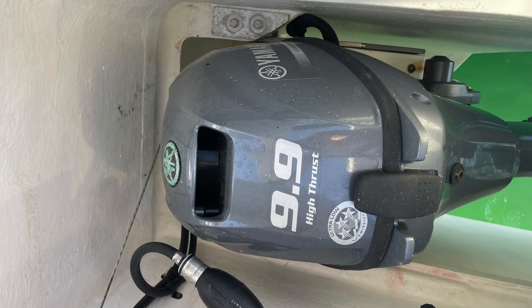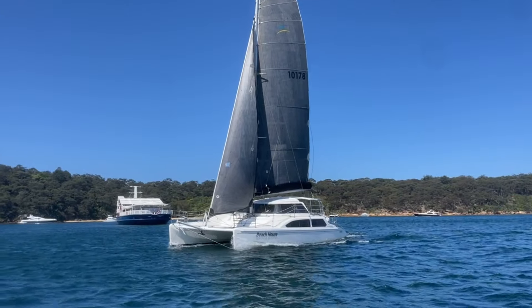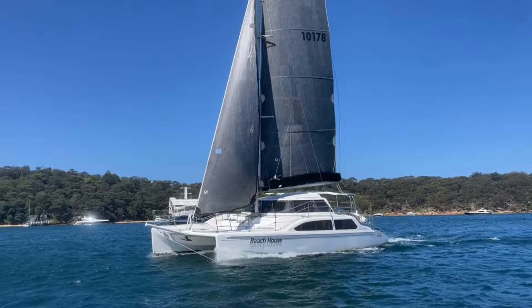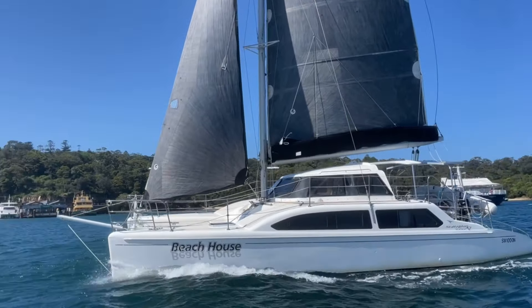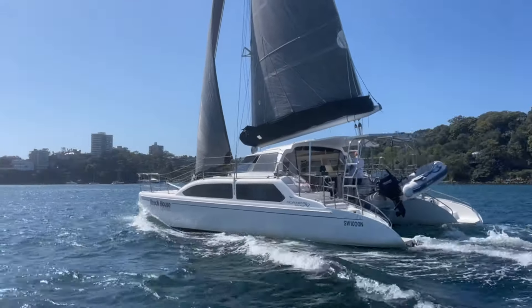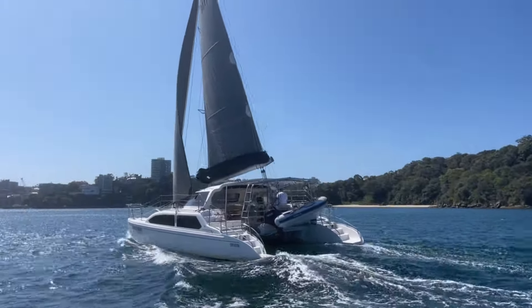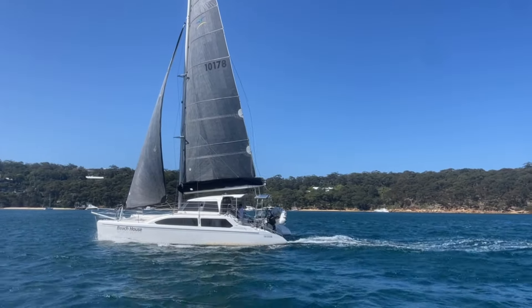Engines on Beach House are the high-thrust Yamaha 9.9 outboards, replaced new in 2022. Sails were replaced in 2019 — we see the main here and the self-tacker. All standing rigging was replaced in 2018. Beach House has really enjoyed some significant updates in recent years.